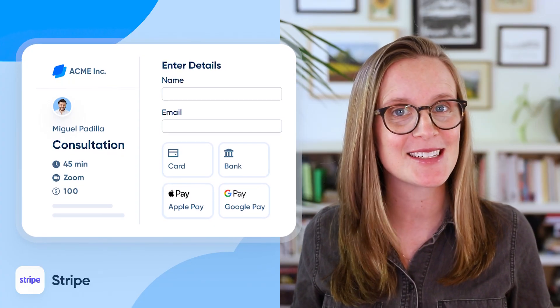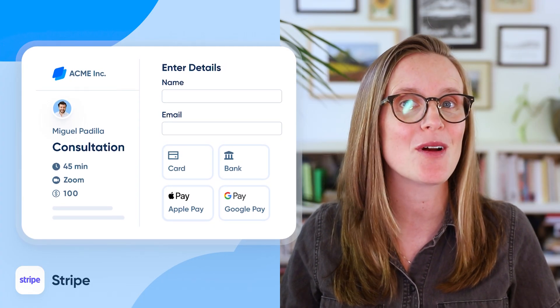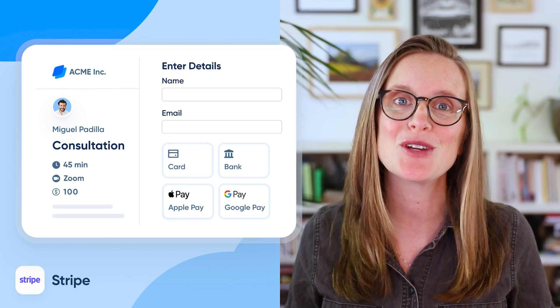Number one: Stripe. Want to get paid without chasing people down? Stripe has you covered. With Stripe, you can accept payments globally. And when you connect it with Calendly, clients can pay before they book time with you. No-shows, be gone.